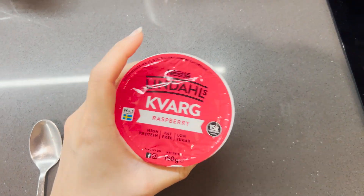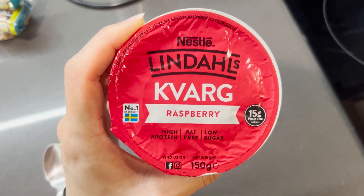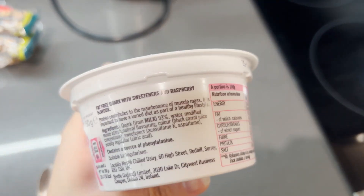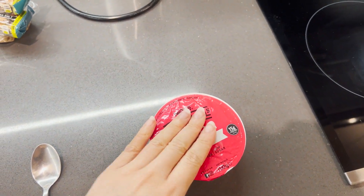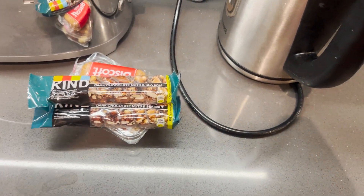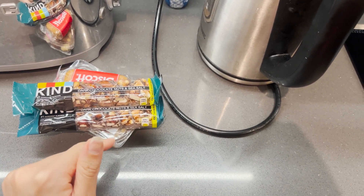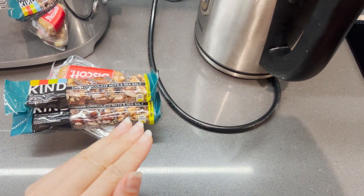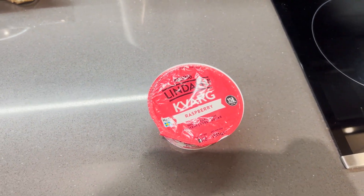I'm also going to have one of these — Lindahl's Kvarg, raspberry flavor, with 15 grams of protein in each pot. I've had these before and they're quite a nice snack; after I have one I feel full for quite a while. I also found some snacky bars in my cupboard, so I'm going to bring these on the flight to Japan because at the airport it's really hard to find healthy snacks that aren't ridiculously expensive. So I'm going to pack these as well, but for now I'm going to enjoy this little yogurt pot.